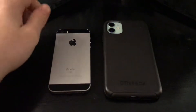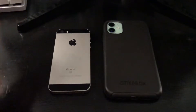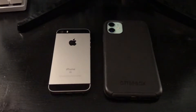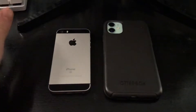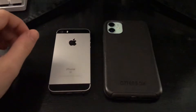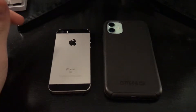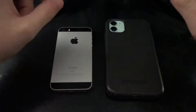Hey guys, so today I wanted to make a video on a phone trade I did with ThatOneTechCollector, otherwise known as Liam. He's one of my friends and we've been meaning to do another phone trade, so here it is. I'm sure he will make a video on what I gave him, but for now I'm going to show you what I got in the trade, so let's get into it.